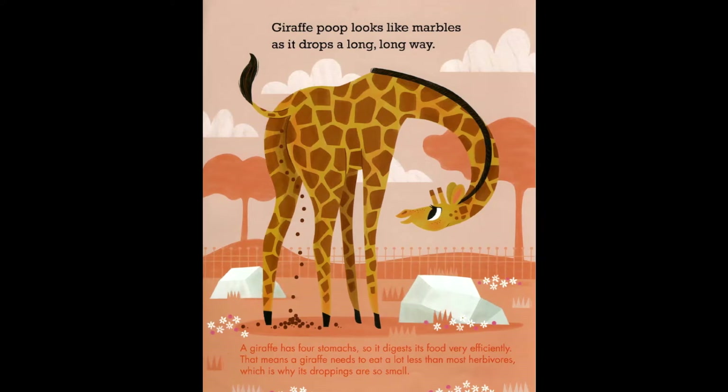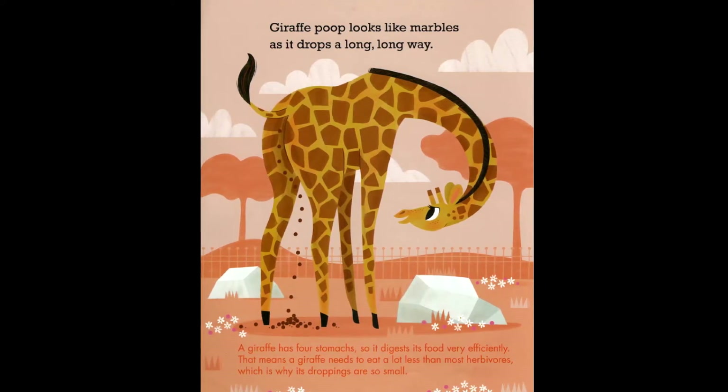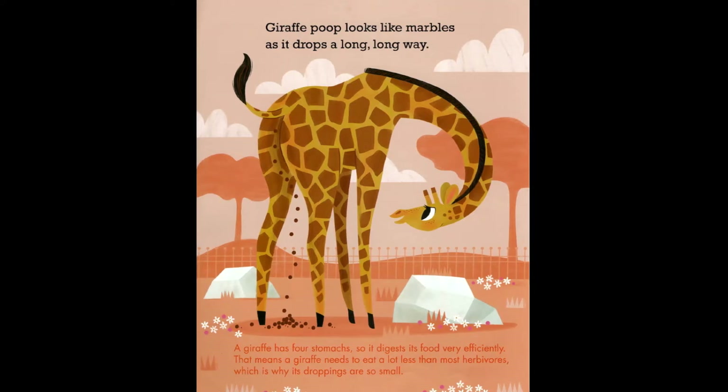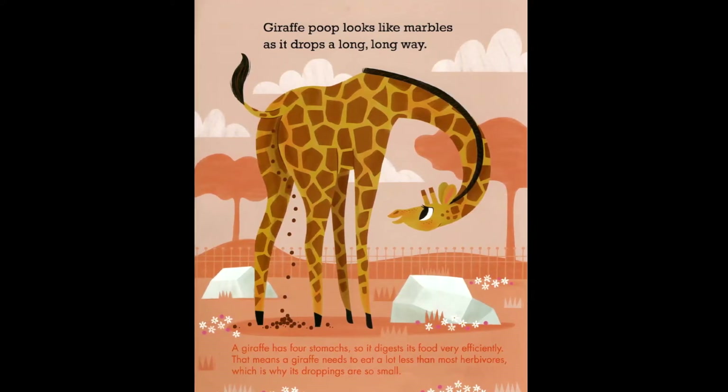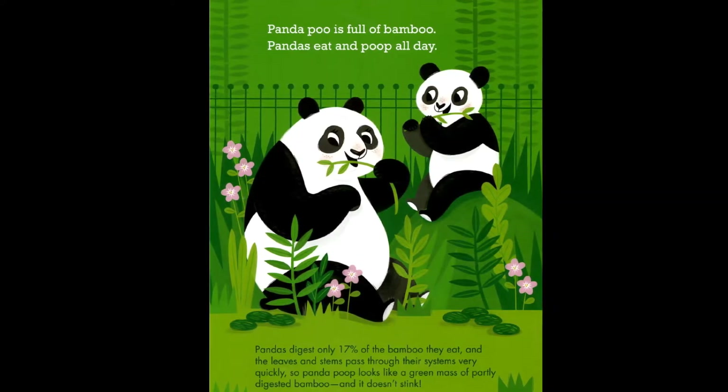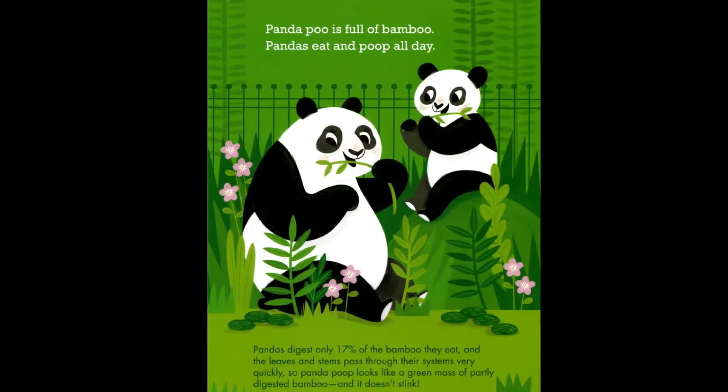That means a giraffe needs to eat a lot less than most herbivores, which is why its droppings are so small. Panda poo is full of bamboo. Pandas eat and poop all day.